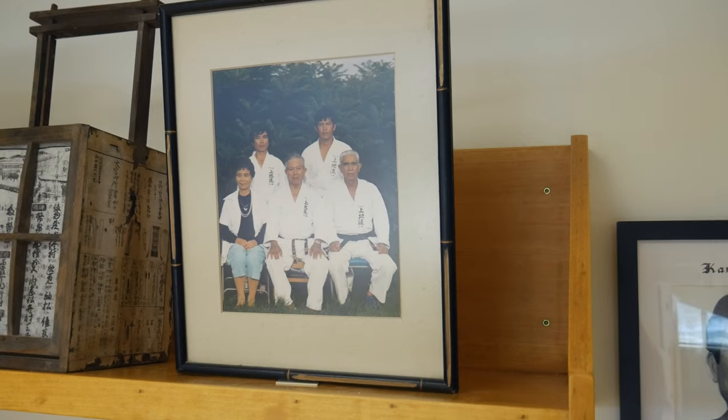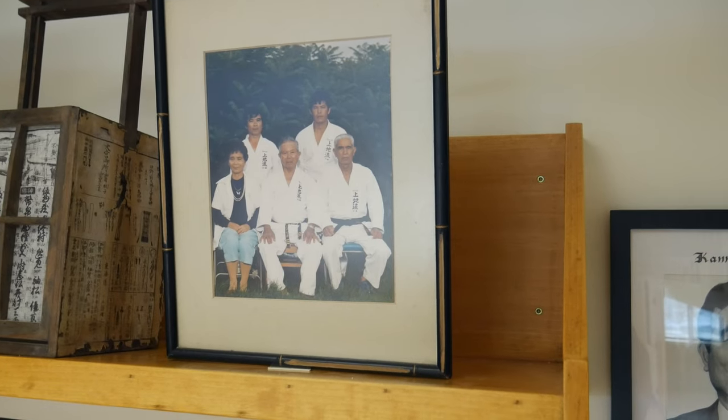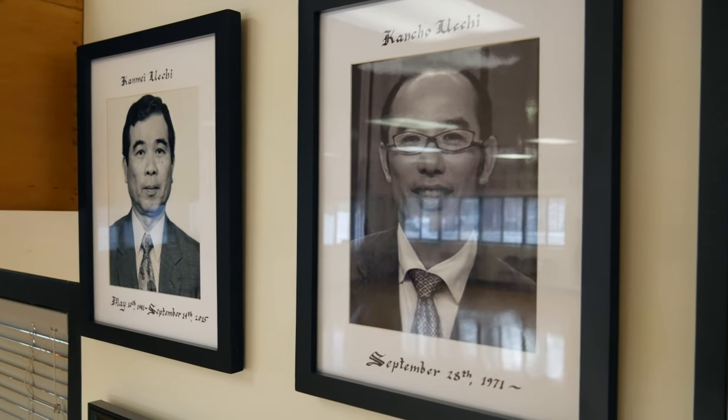The next picture on our shomen is a great picture of the Ueichi family: Kanei Ueichi, his wife Shigi Ueichi, his brother Kansai Ueichi, and in the background are their two sons, Kanme Ueichi and Hirasato Ueichi. I'm happy to report that all of those Ueichis visited our dojo and spent time with us. Next on our shomen are pictures of Kanme Ueichi and his son Kansho Ueichi. When Kanme Ueichi passed away, his son took over the reins of the Soke Shubakan and is now the headmaster of the Ueichi family.